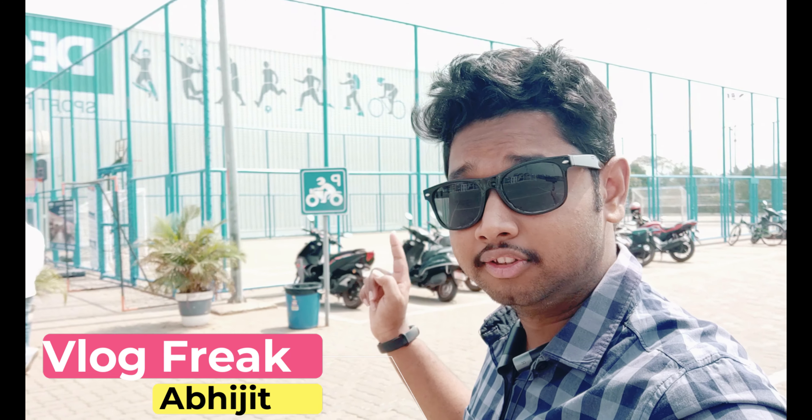Guys, I am here to explore The Cathalong, the store where you will get the premium products of athletics, gym products, bicycle products and everything that you need for your health and growth of your body. So let's visit inside this and see how maintained they are after COVID-19. Let's go inside.